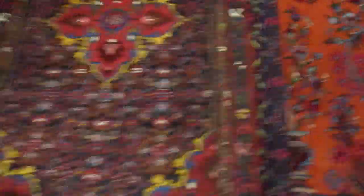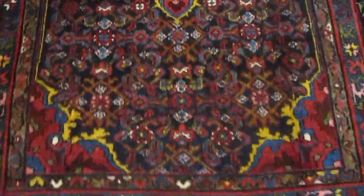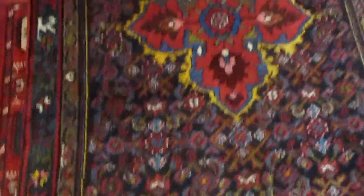Excellent condition — I had it washed, I bought it from a collector. Lovely, lovely piece. Here we have another antique rug. This is an antique Hamadan, and this is actually a Bizarre design, in very good condition.